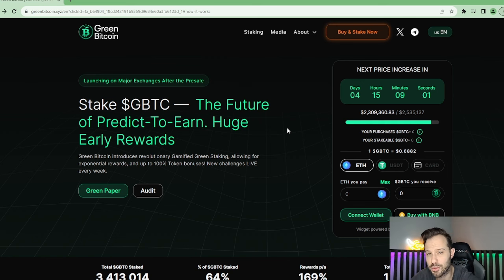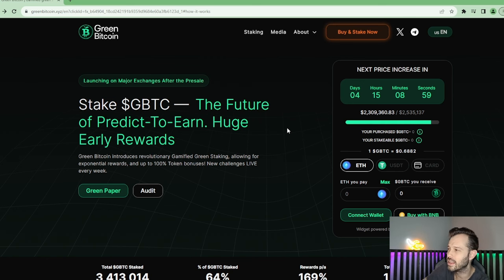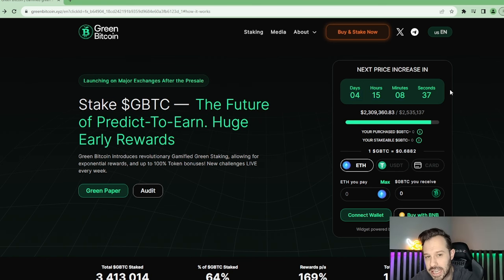There's an affiliate link in the description below. If you guys click on that link, it is going to bring up this website right here. You can either follow along, you can buy and stake GBTC, or of course you can just help out with some engagement, check the website out, and become more comfortable as time goes on. But right now there are four days, 15 hours, eight minutes and 40 seconds left before the price rises again. So if you guys are interested in buying GBTC at the lowest price prior to the launch, you've got to think about it in the next four days.